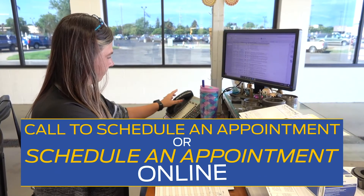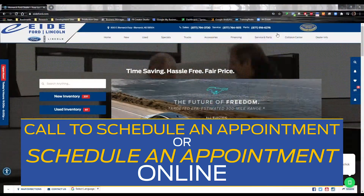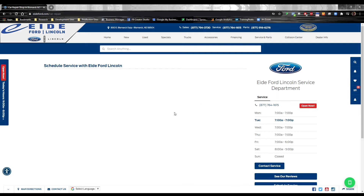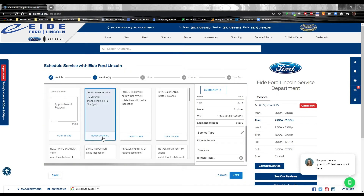Let's give you a quick tour of the service department. If you need an oil change, repairs, or some routine maintenance, you can call our service department to schedule an appointment. Another option is to schedule your appointment online at IDFord.com. Just go under Service and Parts, then click on Schedule Service. From there, you can select which services you need and set your appointment.